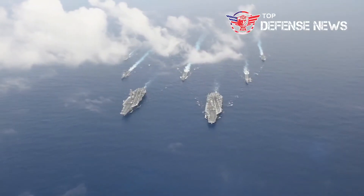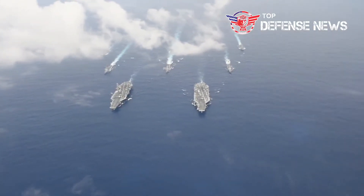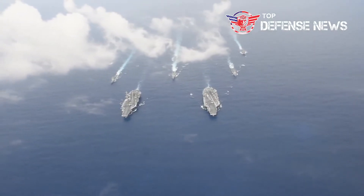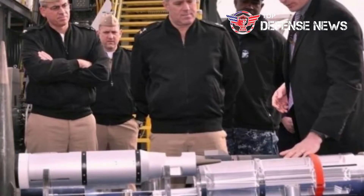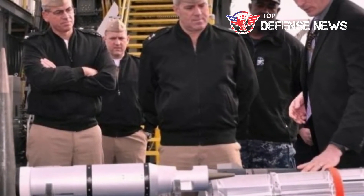The Navy is studying the pros and cons of foregoing a 2016 at-sea demonstration of the railgun system, with an eye toward potential opportunities for accelerating testing of the railgun and the associated hypervelocity projectile. Discussions are ongoing, Matt Leonard, spokesman for Naval Sea Systems Command, told Scout Warrior.